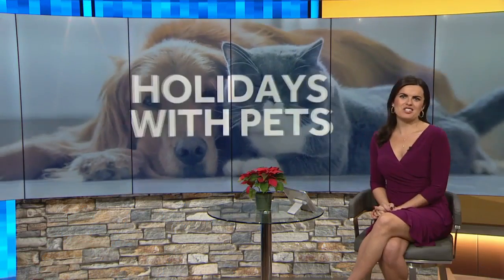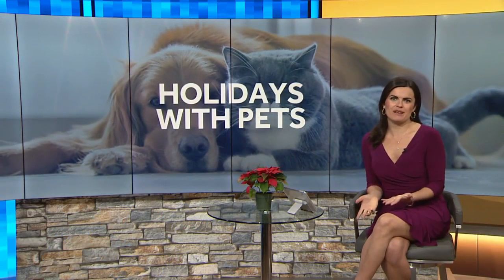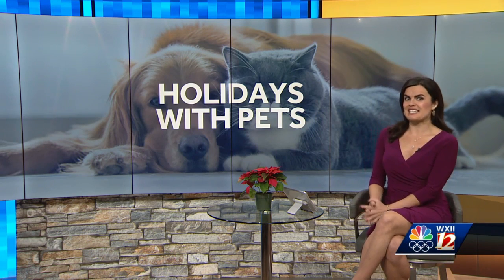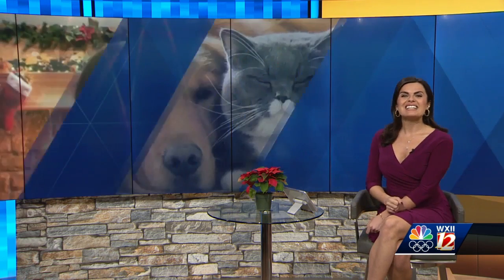Thank you, and the holidays are upon us. They are a chance to spend some great time with our family, but we can't forget our pets. Howlin' at the Moon Bakery and Boutique in Winston-Salem has some tips and activities to make this an extra special holiday season for the furry friend in your life. I'd like to welcome Sierra Boyer now. She's the owner of Howlin' at the Moon Bakery and Boutique. Great to have you here.